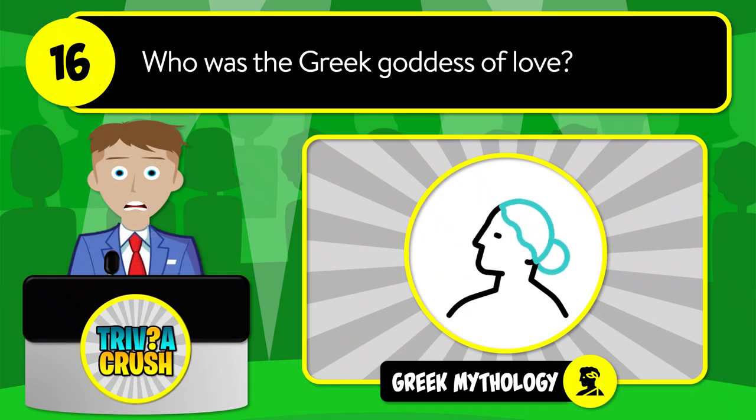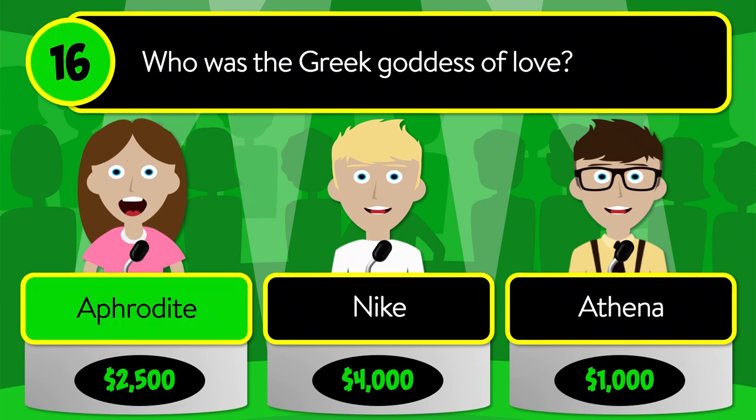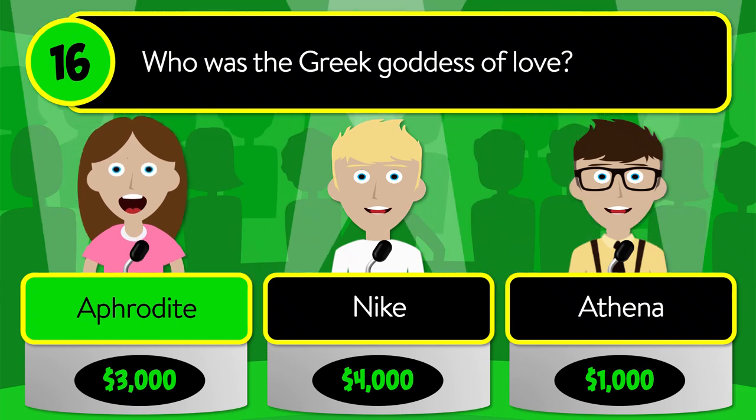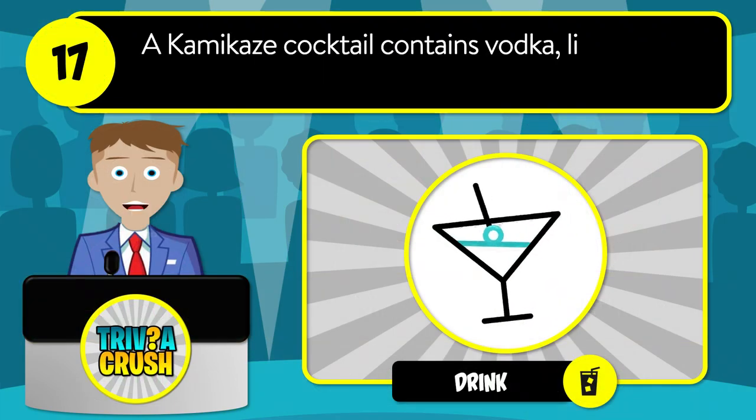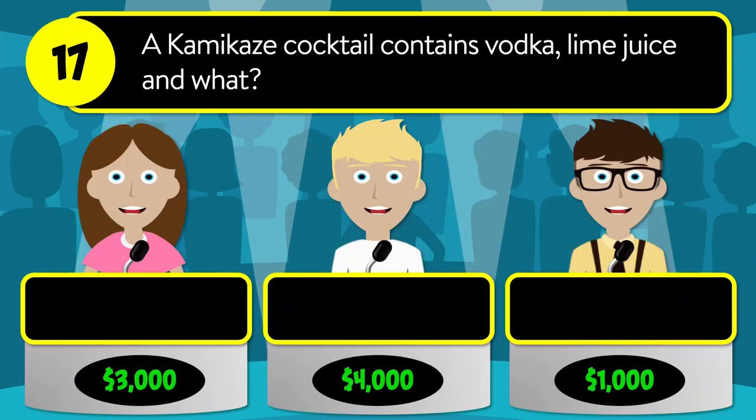Question number sixteen: who was the Greek goddess of love? Was it Aphrodite, Nike, or Athena? The correct answer is Aphrodite.